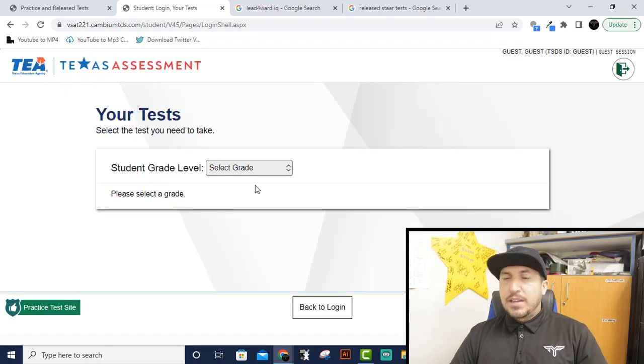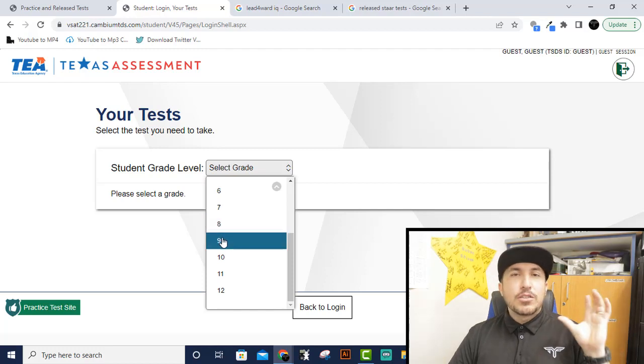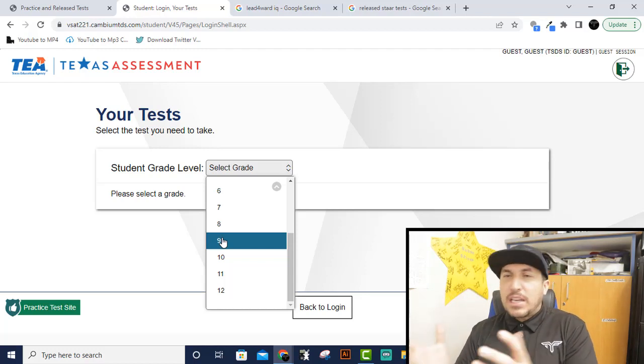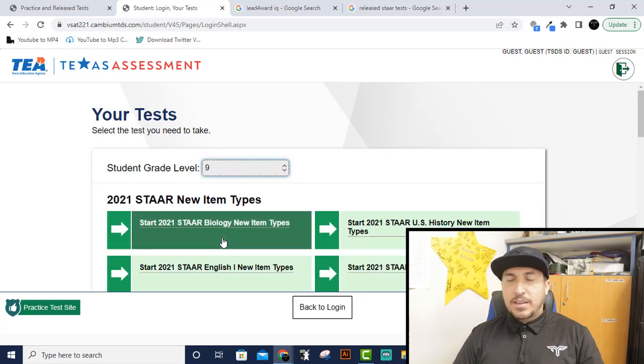The next screen loads up and says 'select a grade level.' Just select grade nine. Even if you're an eighth grader or tenth grader taking the STAAR test — it's a ninth-grade level test. It's not asking what grade you're in; it's asking what grade level the test is. The Algebra 1 STAAR test is a ninth-grade test. So click on nine.